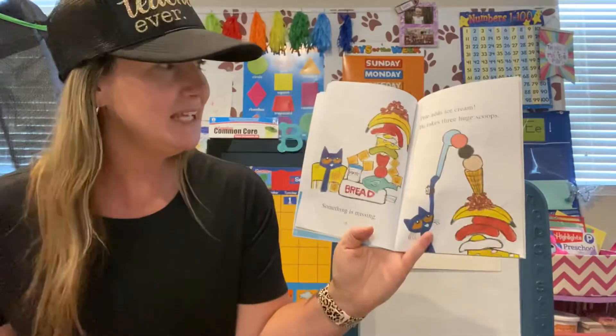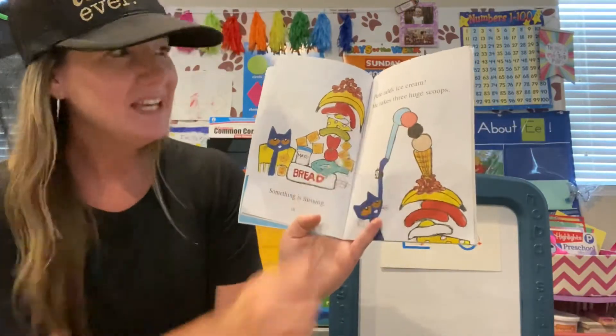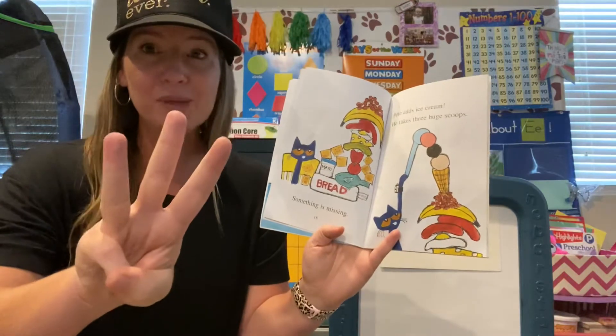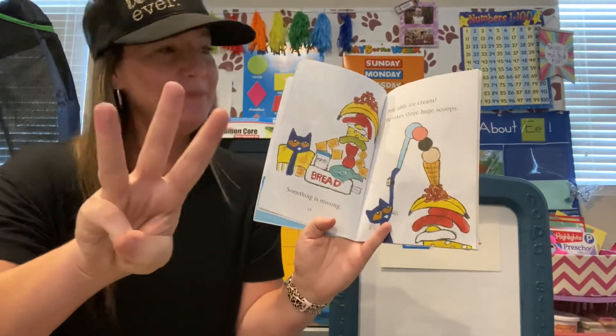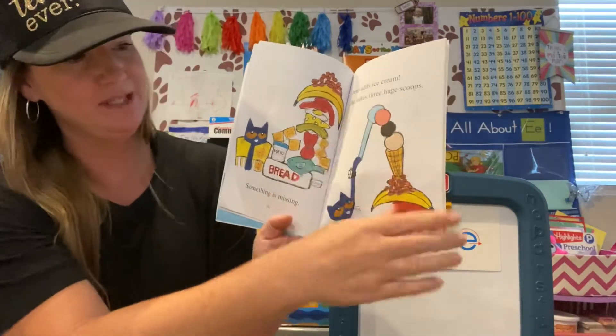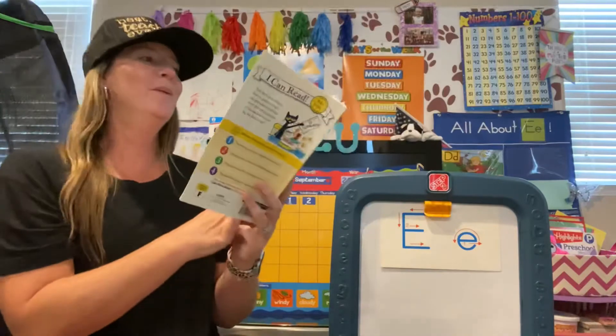Something is missing. Pete adds ice cream. He takes three huge scoops. Show me the number three, boys and girls. Good job. Thank you, pandas. One, two, three scoops on top of all that stuff. Wow.